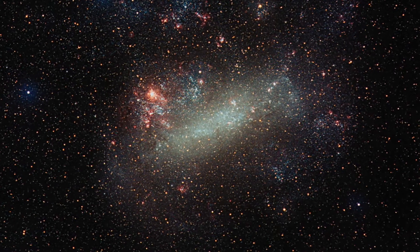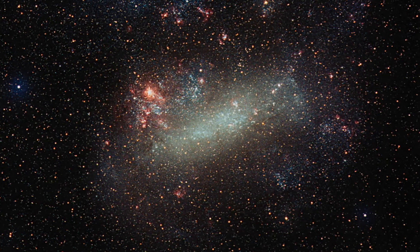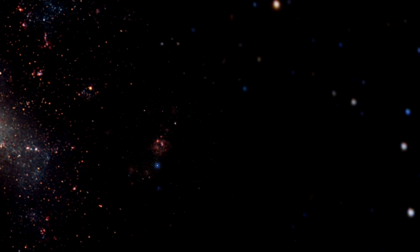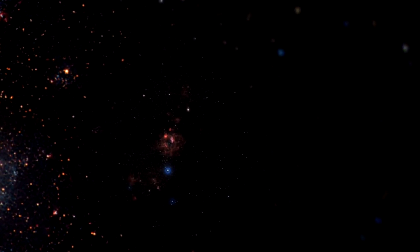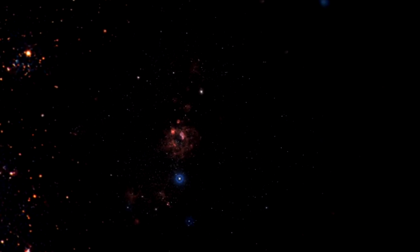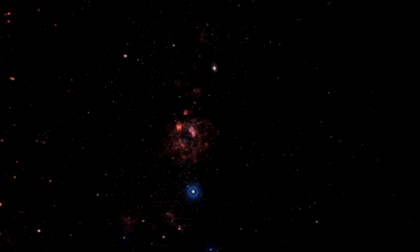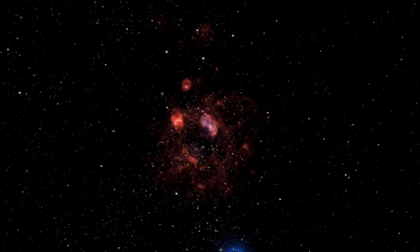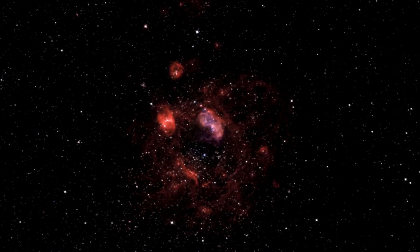The Large Magellanic Cloud, or LMC, contains many bright bubbles of glowing gas. One of the largest and most spectacular has the name LHA 120 N11, from its listing in a catalogue compiled by the American astronomer and astronaut Carl Hennais in 1956, and is informally known as N11.